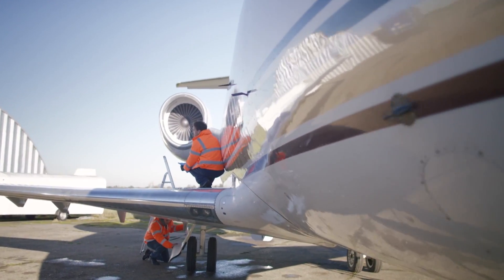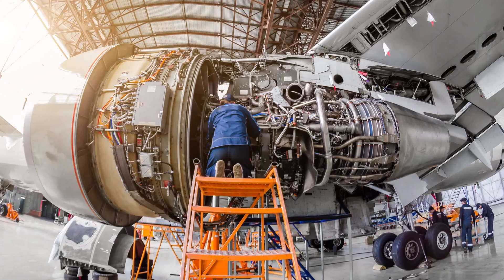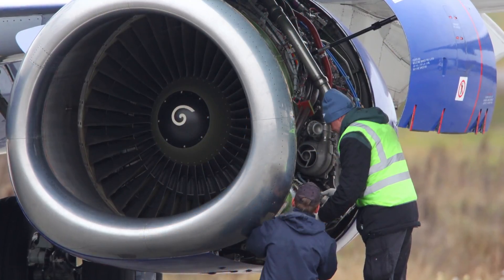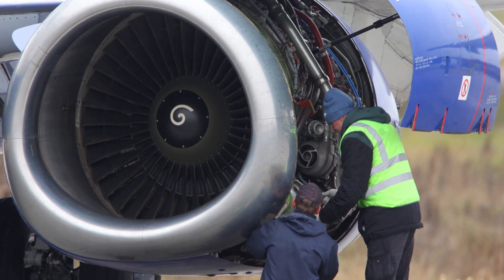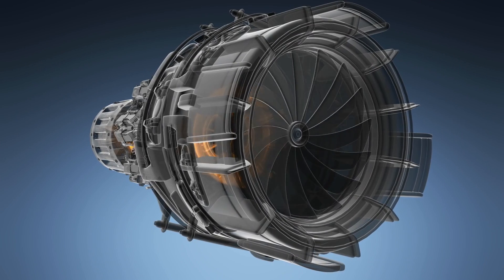Throughout the aviation industry, jet engine vibration is an everyday concern. Gone unchecked, jet engine vibration can be the catalyst for many problems, from minor annoyances such as cabin noise to undue wear on parts. In the most severe cases, an out-of-balance turbine could lead to catastrophic engine failure.